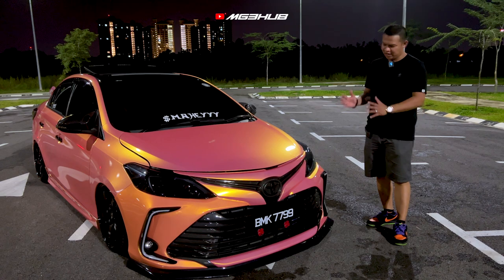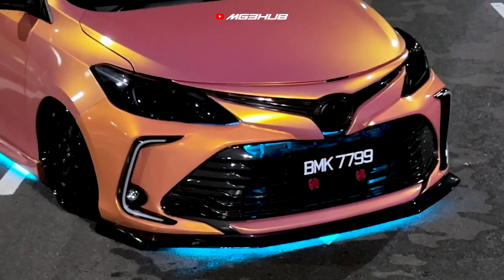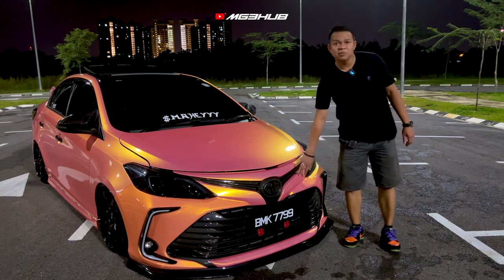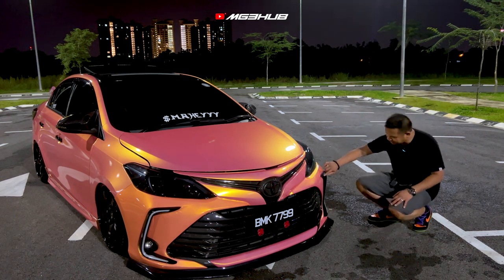Kalau nak nampak tail loop macam ni, kena beli bumper dan taillight dia. Lampu ni pun projector — projector taillight. Harga dalam market price dalam RM1,500. Bumper ni lebih kurang dalam RM3,000. Ini taillight facelift Altis, dan saya ada tambah sikit running light.